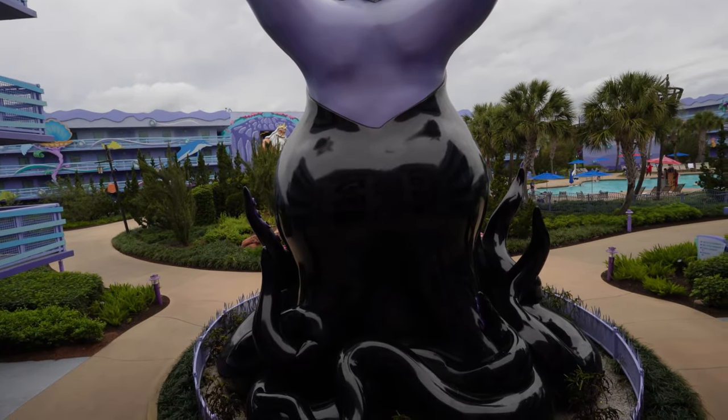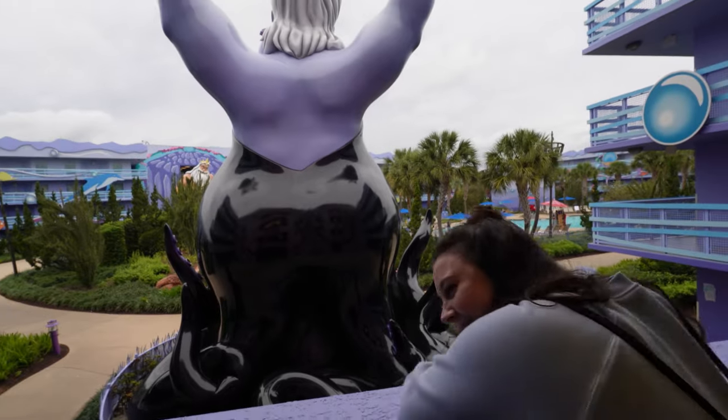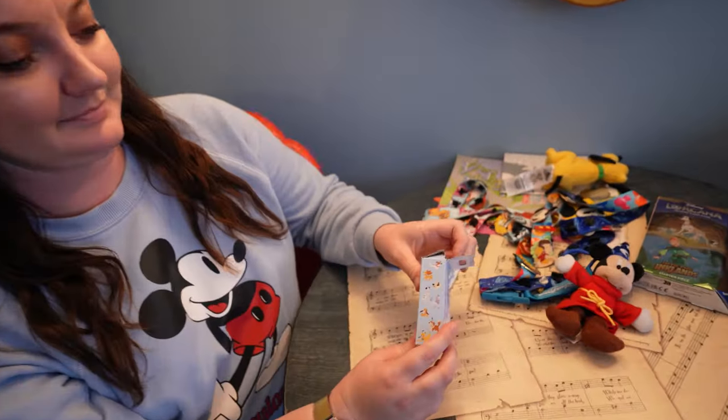It's a little after five o'clock right now, so we still have plenty of early late afternoon evening in front of us. We've already explored the resort and had some lunch. So we are going to open up the mystery pin boxes that we got.